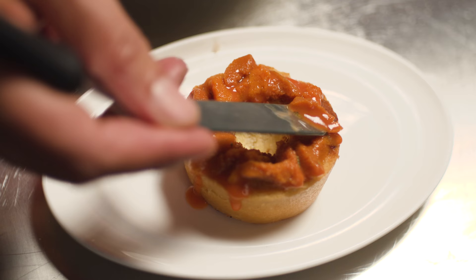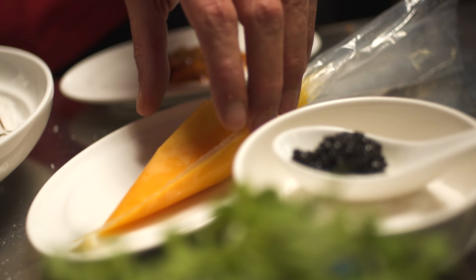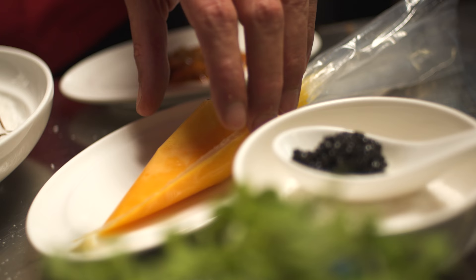Sea urchins have always grown in the crystal sea around Korcula and have always been a part of the tradition of the island.